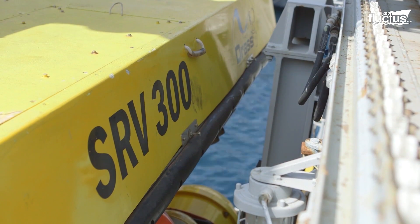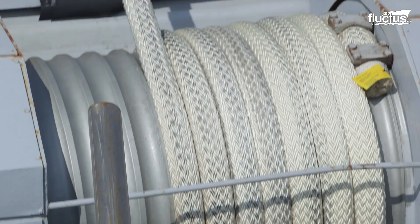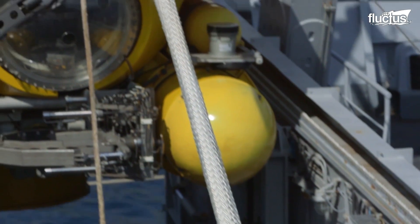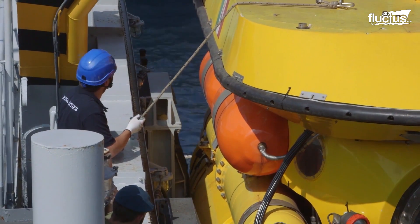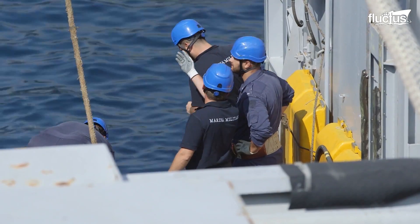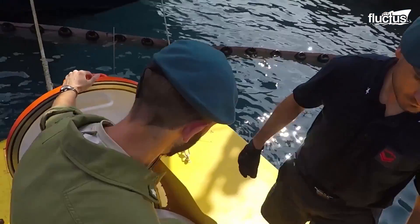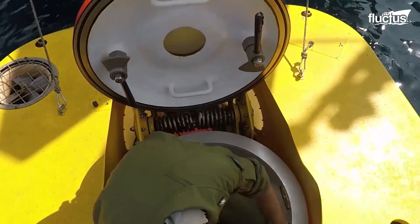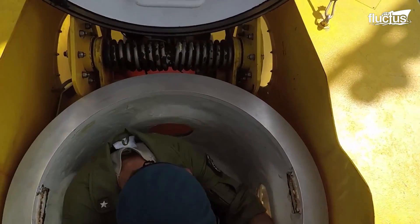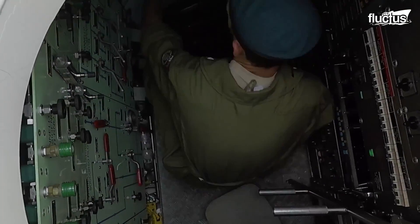The bright yellow SRV-300 is a deep submergence rescue vehicle operated from the Italian Navy Anteo submarine rescue ship. First delivered in 1999, the vessel can operate at a depth of up to 984 feet. The 980-foot-long submergence rescue vehicle has a displacement of 27 tons and can carry 12 passengers in the rescue compartment, in addition to the operating crew.